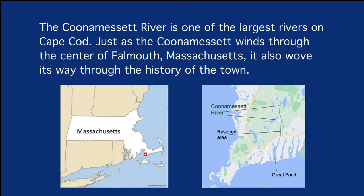The Cunemesset River is one of the largest rivers on Cape Cod. Just as the Cunemesset winds through the center of Falmouth, Massachusetts, it also wove its way through the history of the town.